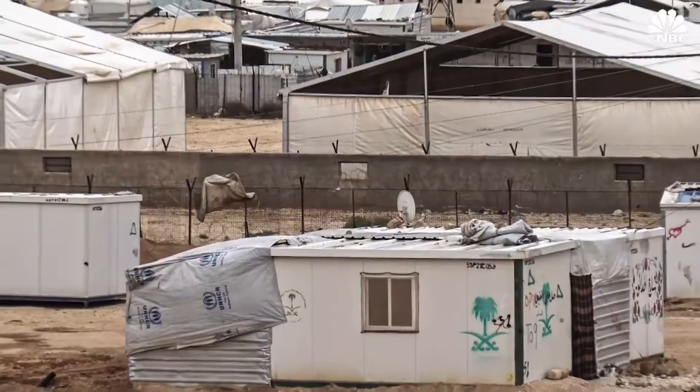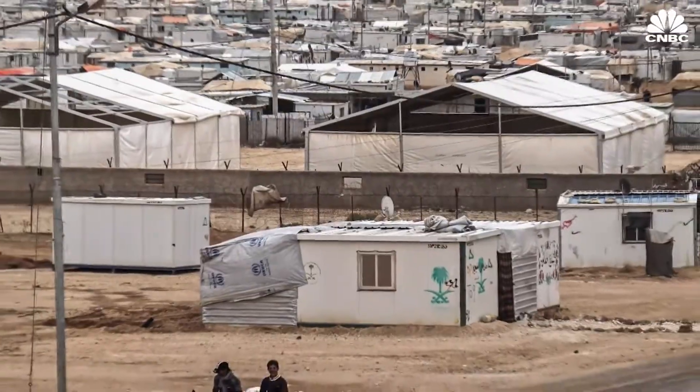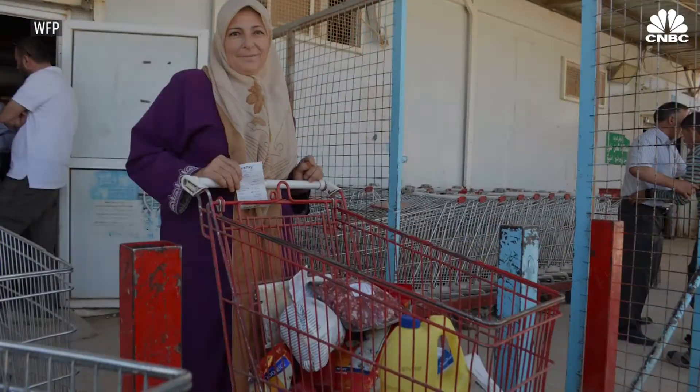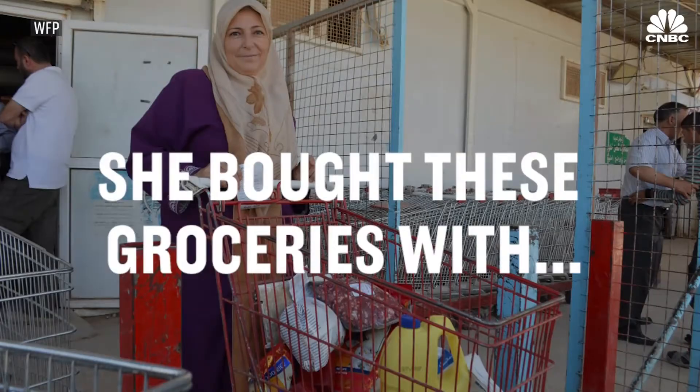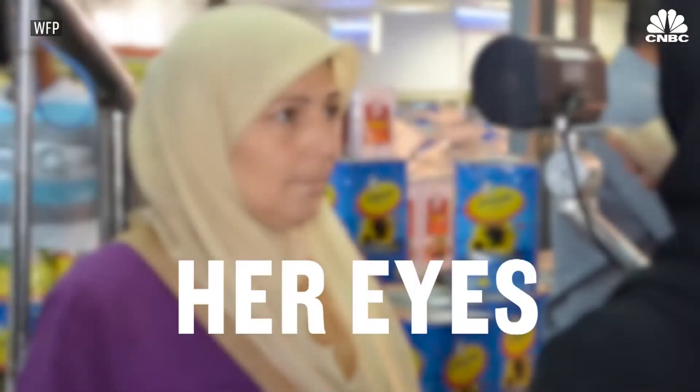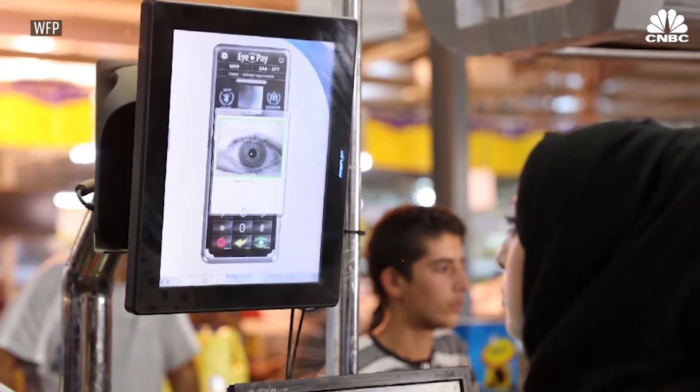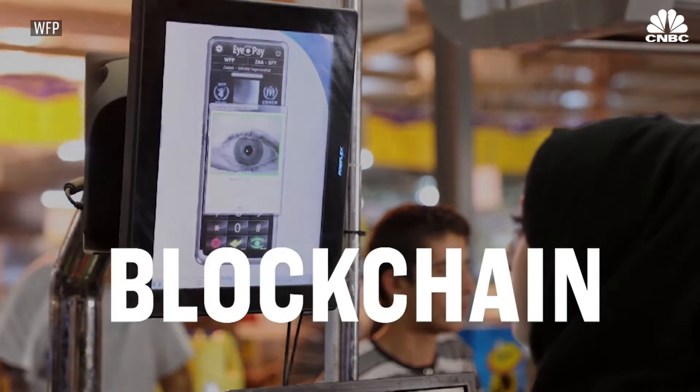This is Hannah Haraki. She lives in Jordan's Atari camp for Syrian refugees. And she didn't use cash or a credit card to buy these groceries. Instead, Hannah used something that you can't forget or lose — her eyes. This eye recognition software was built using the technology that powers Ethereum and Bitcoin: blockchain.